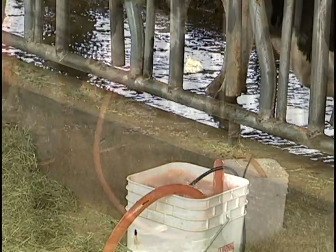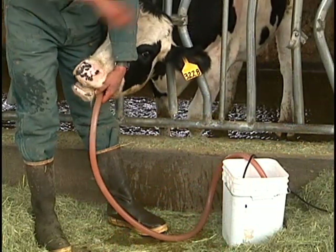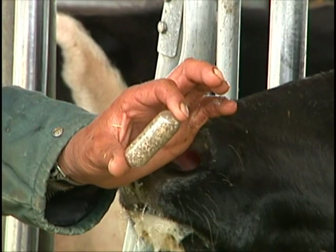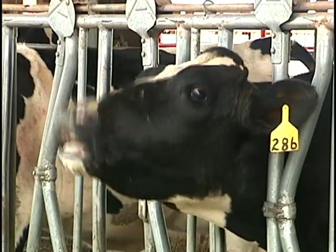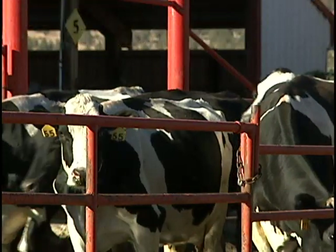After the mother has given birth, she is fed an electrolyte fluid similar to a human sports drink. This drink helps to ensure hydration. She is also given a vitamin supplement to aid her in recovery after the stresses of birth. After she is fully recovered, she awaits milking.